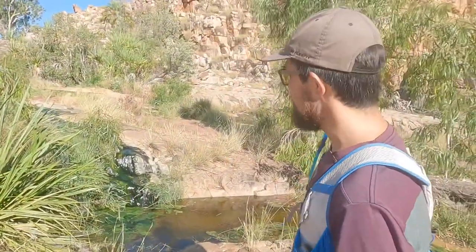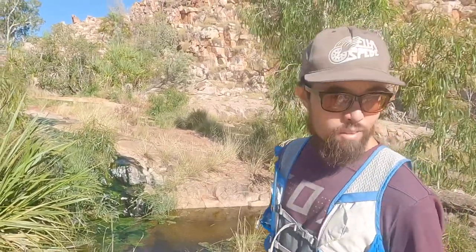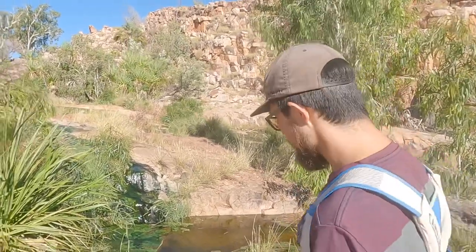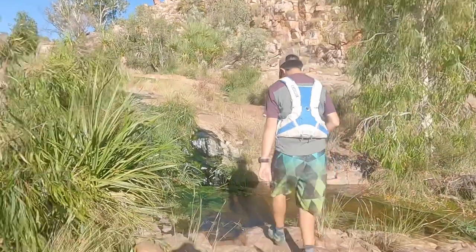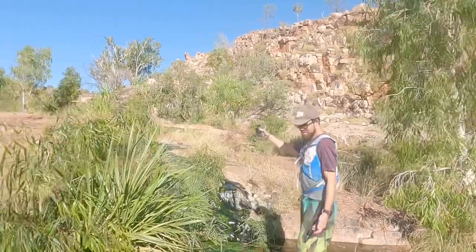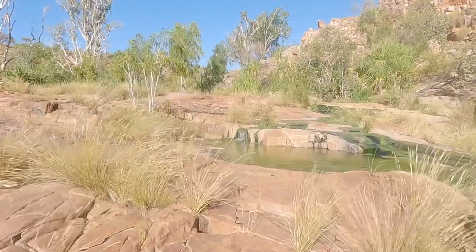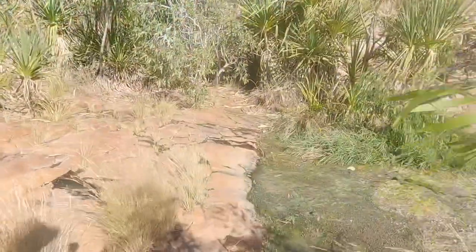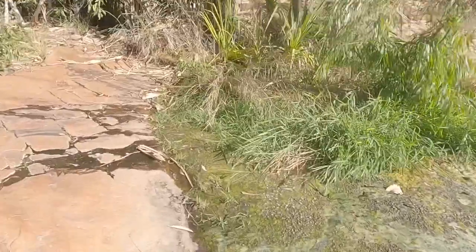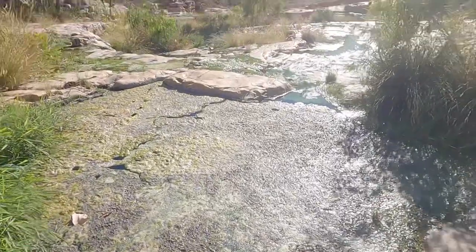We're looking for a thermal spring. One of the many water sources up here is supposed to be nice and warm. I thought you could swim in it, but we'll try and find the thermal spring first and then see. It's definitely warm — let's keep going and see what we find. It's getting bigger... we were really hoping for a swimming hole, but I think what we got is a gross pond of sludge. That's pretty feral.